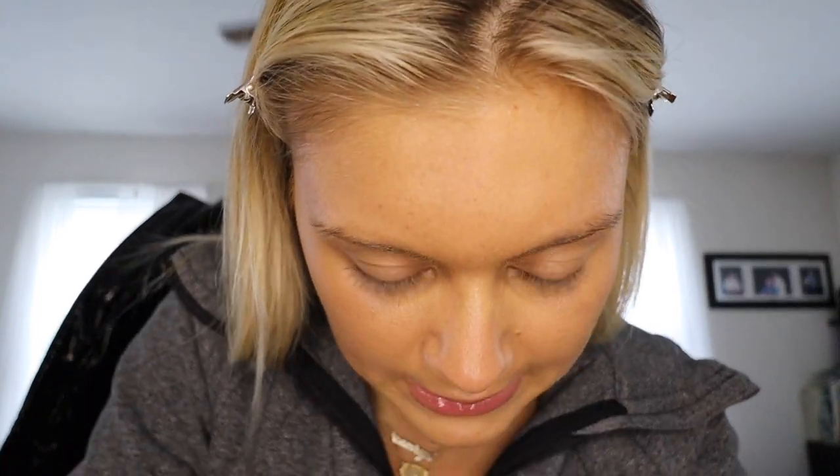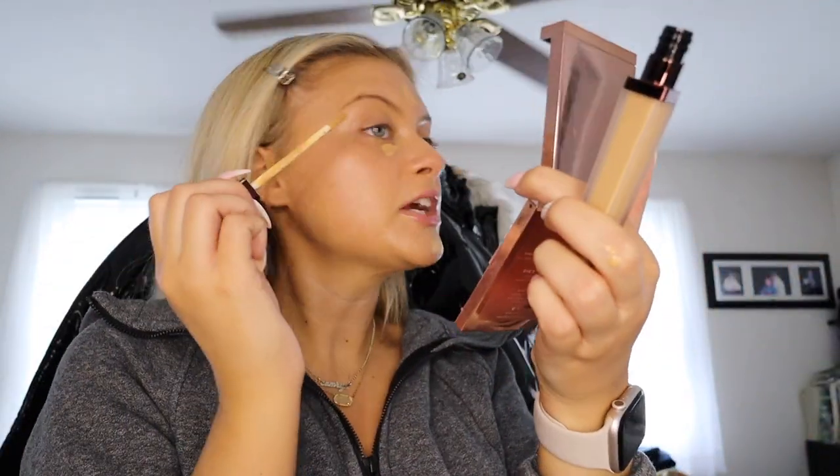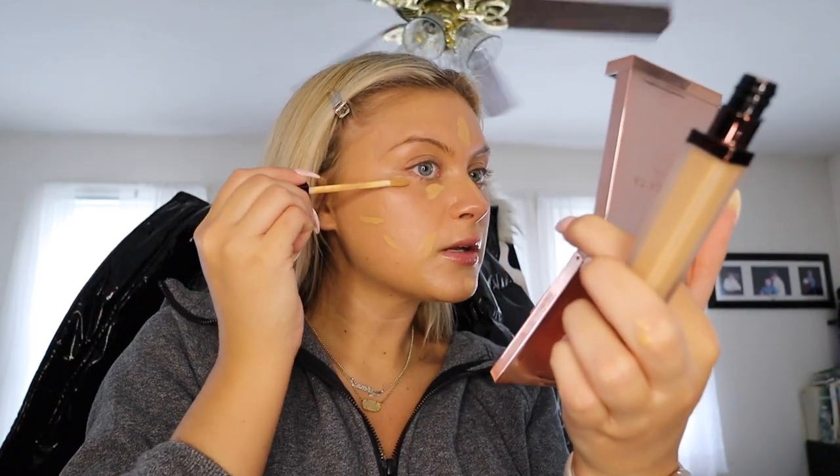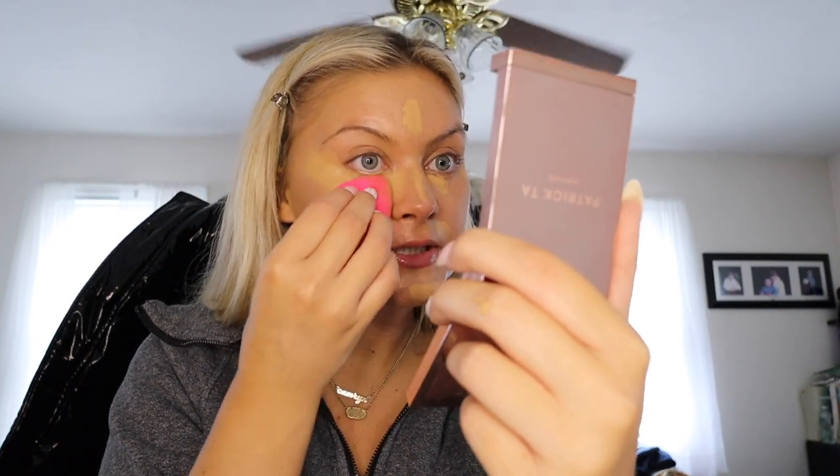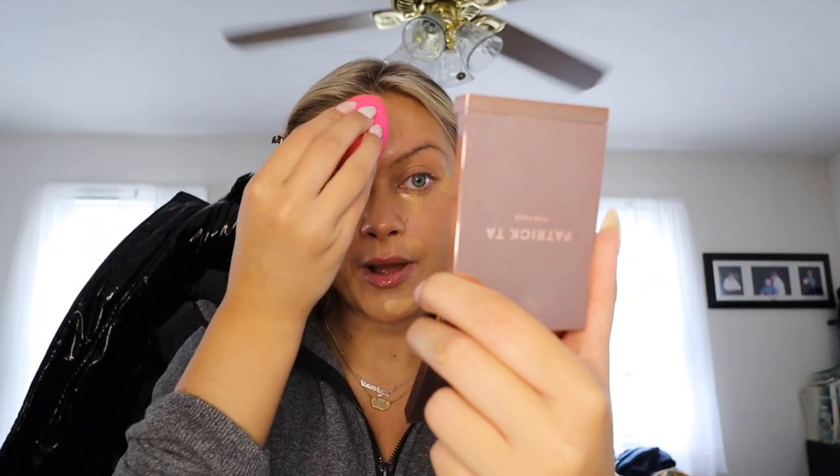Moving on, we are gonna conceal using my all-time favorite concealer — the Hourglass Vanish concealer. I'm just gonna put it on the center of my forehead, down the nose, and chin. The foundation literally covered almost all my imperfections but I'm adding extra coverage. I don't really like going lighter because I don't want flashback in photos — I don't want my under eyes to look white. This one's always been a tried and true. It just blends in so nicely.